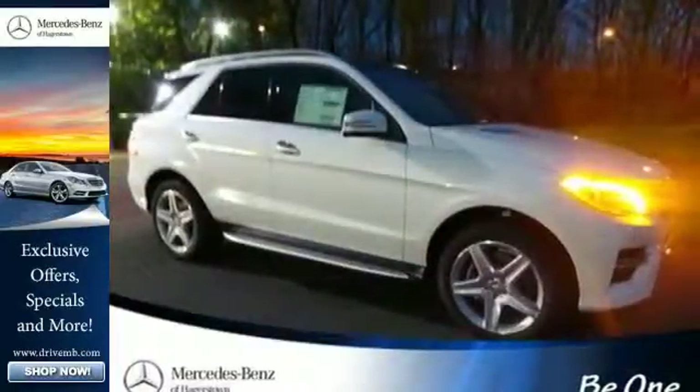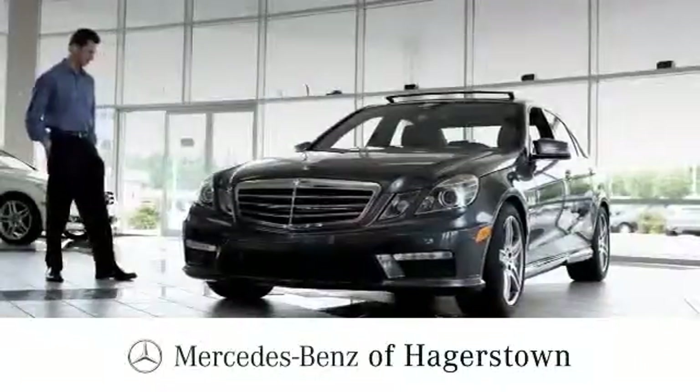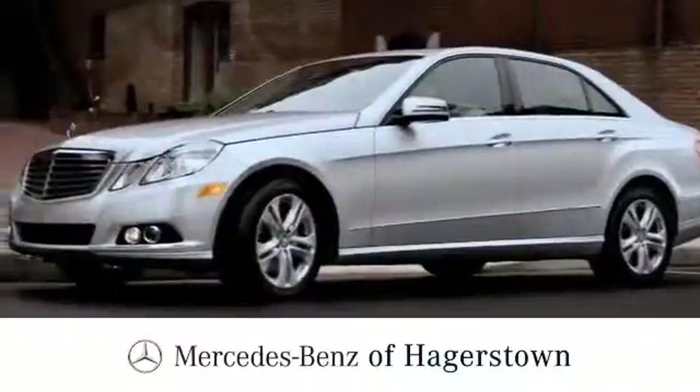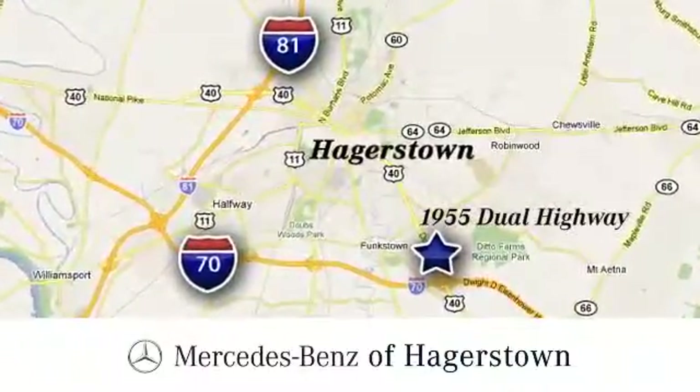See this M-Class for yourself today at Mercedes-Benz of Hagerstown — experience uptown luxury, hometown service. Come see us today. We are conveniently located at 1955 Dual Highway in Hagerstown, Maryland.